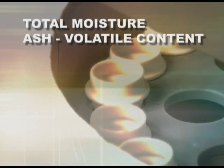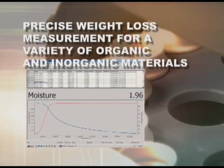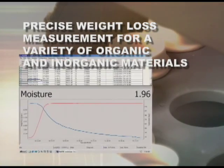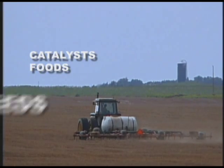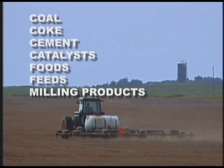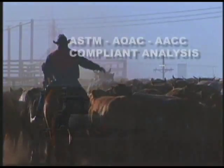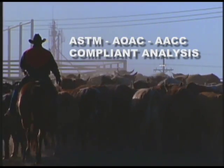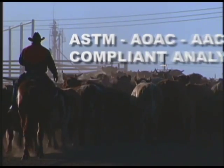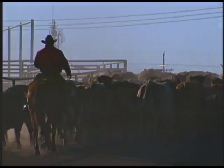It measures and reports total moisture, ash, and volatile content, or LOI, based on a precise weight loss measurement for a variety of organic and inorganic materials. The TGA 701 is used in a variety of industries and applications, including coal, coke, cement, catalysts, foods, feeds, and milling products. Compliance with AOAC, AACC, and ASTM-approved methodologies ensures your results will meet these stringent protocol requirements.